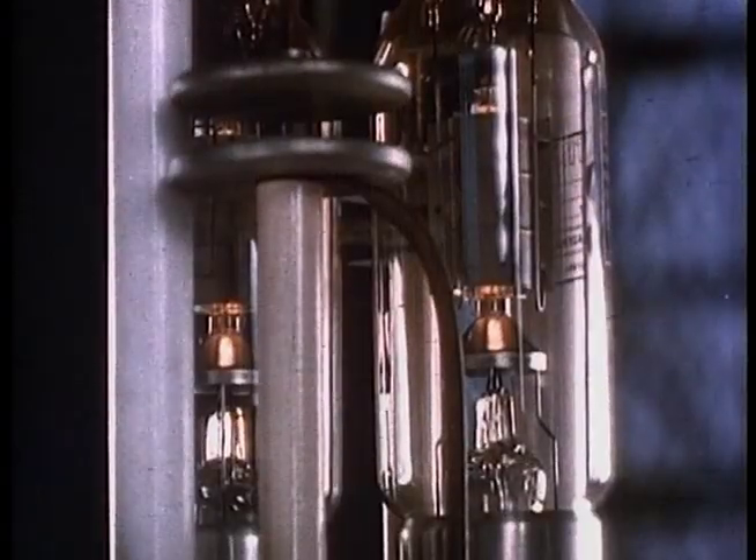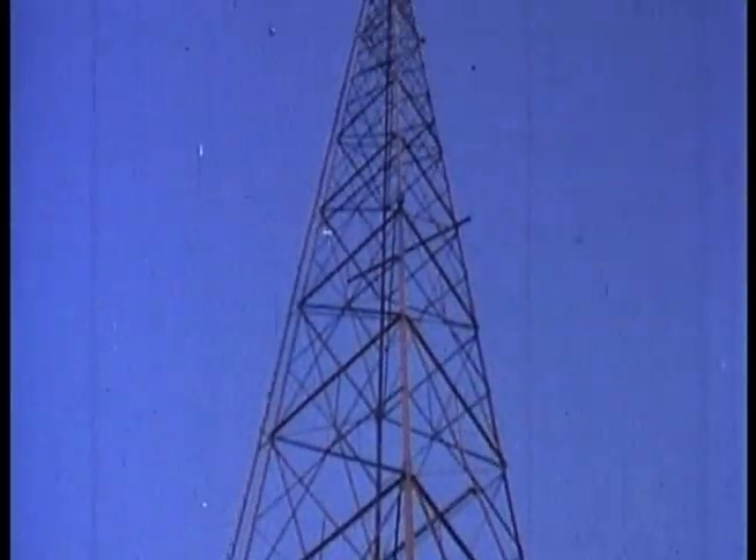Traveling with the speed of light through a maze of tubes and equipment, the show leaves the station's sending towers to be viewed by the television public — an audience as yet small and comparatively ignorant of the enormous research and experiment that makes it possible for us to see and hear people many miles away.